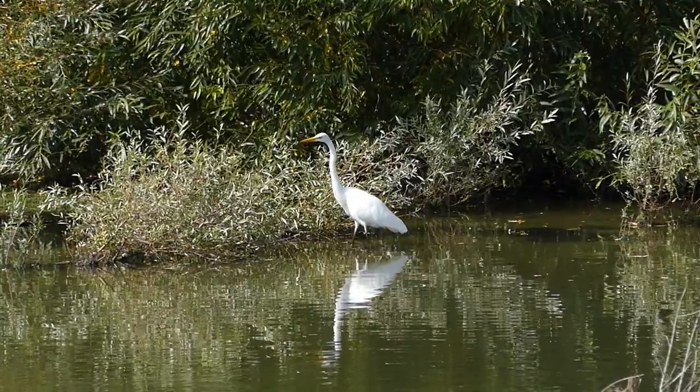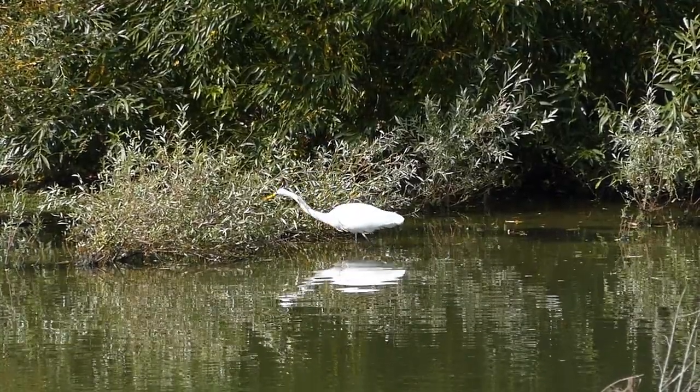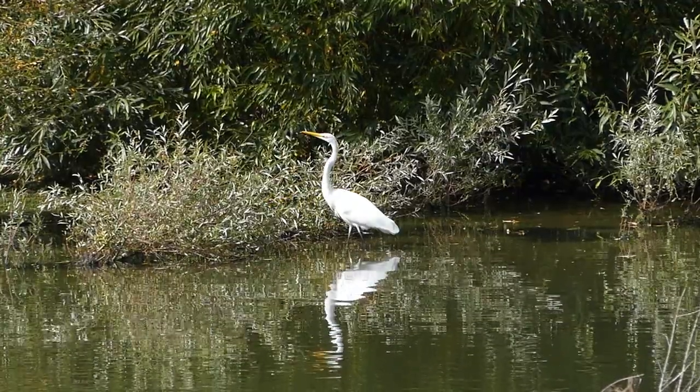In all the literature I've read about great egret, there's reference to them eating insects but not specifically caterpillars. So it may be that this behaviour has not been documented before.